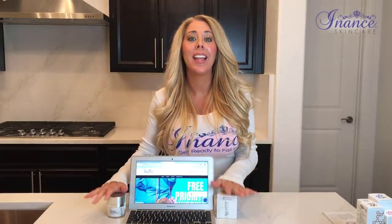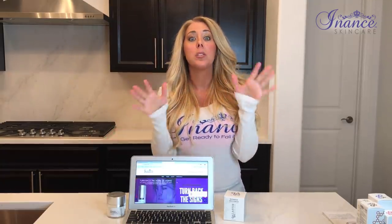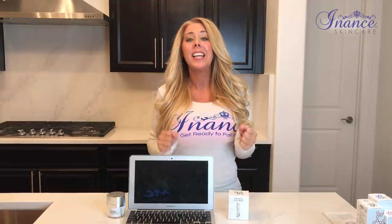Hi everyone, it's Tanya with Inance Skin and I'm so excited — today I'm going to talk to you about the Elastin Decolleté Restorative Neck Complex. This is one of my new favorite items I've been using. No matter what age you are, but especially if you're 40 plus, you have got to try this. It has done remarkable things for me. Before we get started, make sure you like and subscribe to my channel, hit that bell so you get a notification when I have a new video out, and we can stay connected and find out about the new skincare brands we have.